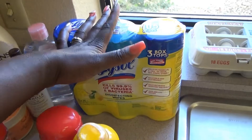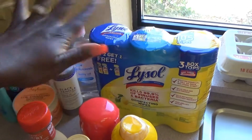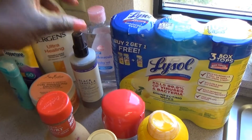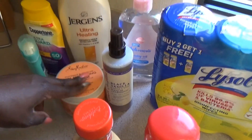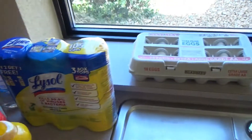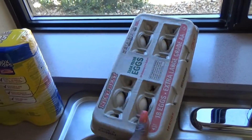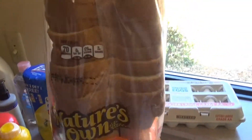I got a few cleaning items — some Lysol wipes because my kids will be wiping down the toilet after they use it. I got some leave-in conditioner and some curling cream. Got my boys some deodorant, sunblock, lotion, and some baby oil. Lastly, we got a huge carton of eggs and some bread.